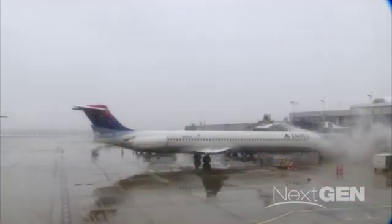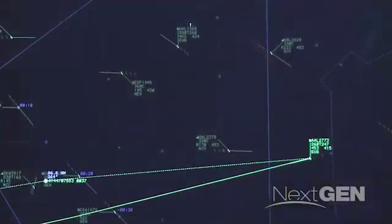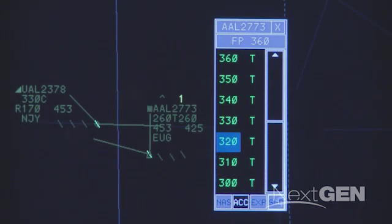We're modernizing and changing the way we share our data. And without this infrastructure being in place, we wouldn't have been able to do it. New FAA programs, such as Common Support Services Weather, are working to become data producers, while others, including Terminal Flight Data Manager, will be set up to produce and consume data.